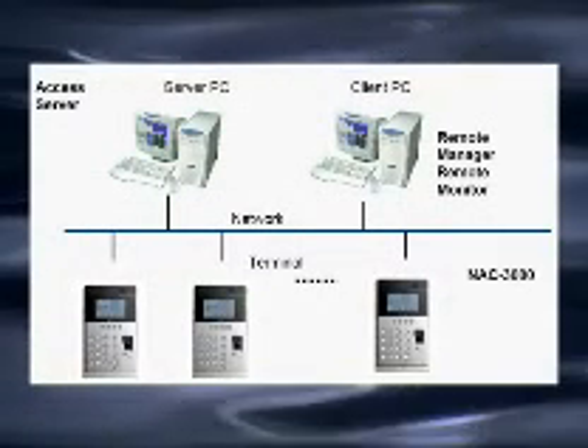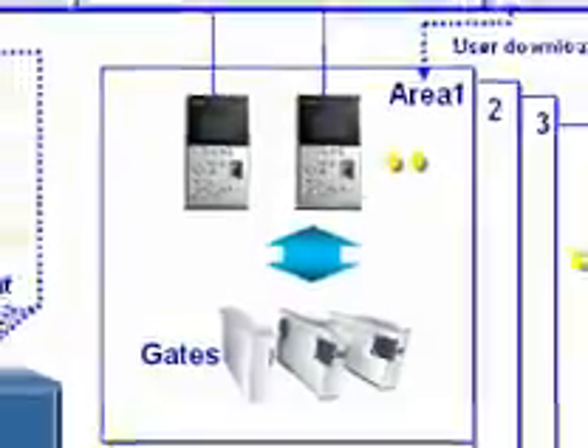Since up to 2,000 users can be registered and other features like TCP/IP communication and door control are available as options, the access control system can be implemented for medium and small-sized companies at relatively low cost.